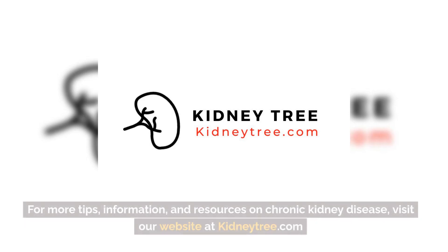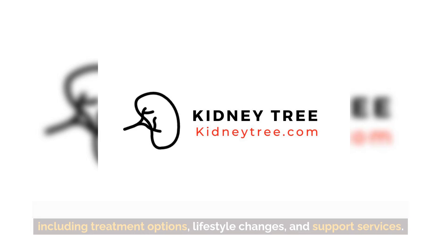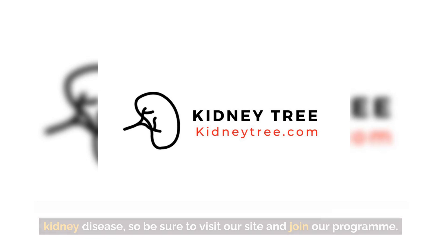For more tips, information, and resources on chronic kidney disease, visit our website at kidneytree.com. Here you will find a wealth of information on managing the condition, including treatment options, lifestyle changes, and support services. Knowledge is power when it comes to managing chronic kidney disease, so be sure to visit our site and join our program.